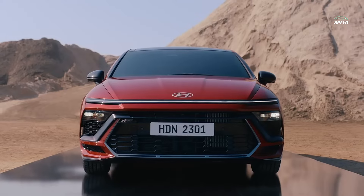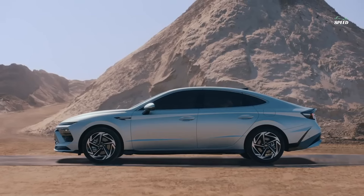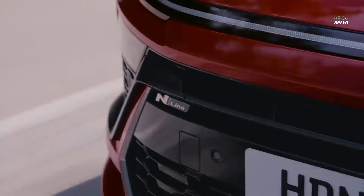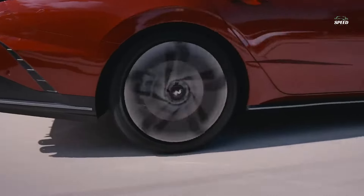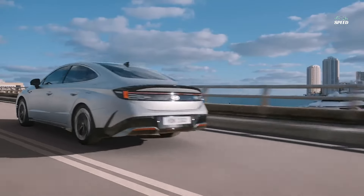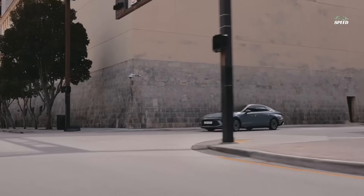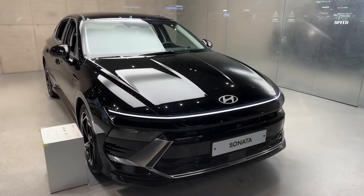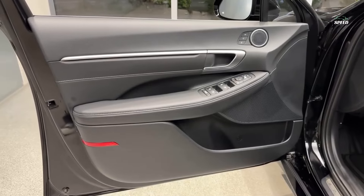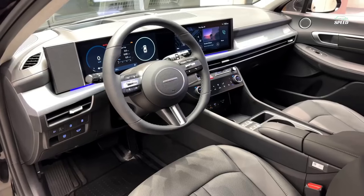For more information on the Sonata's crash test results, visit the National Highway Traffic Safety Administration (NHTSA) and Insurance Institute for Highway Safety (IIHS) websites. Key security features include standard forward collision warning and automated emergency braking, standard lane departure warning and lane keep assist, and available blind spot monitoring and rear cross-traffic alert.